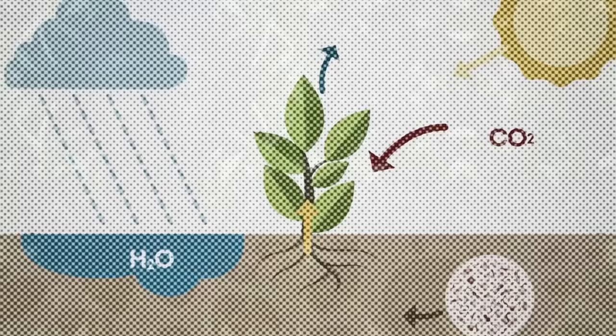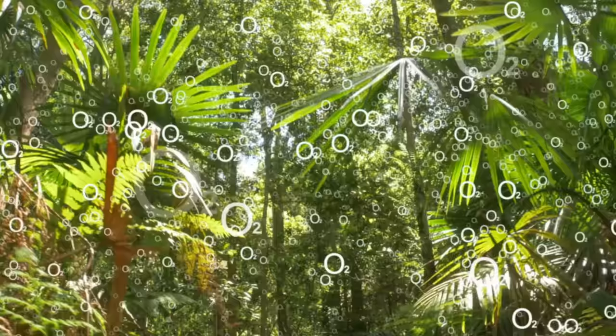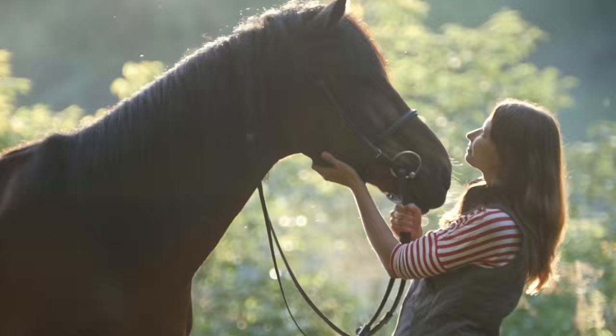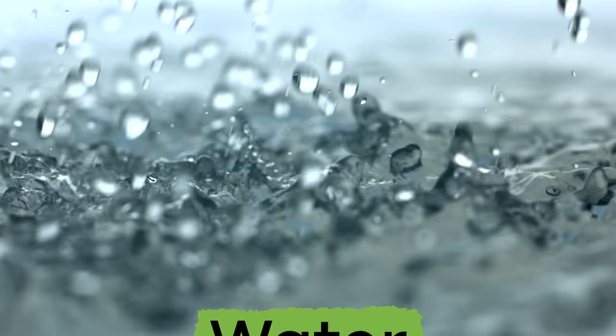Here is another interesting fact. During photosynthesis, plants release oxygen, or O2, into the air. This oxygen is breathed in by animals, including humans like you, which is why plants are a vital part of keeping our planet healthy and alive.